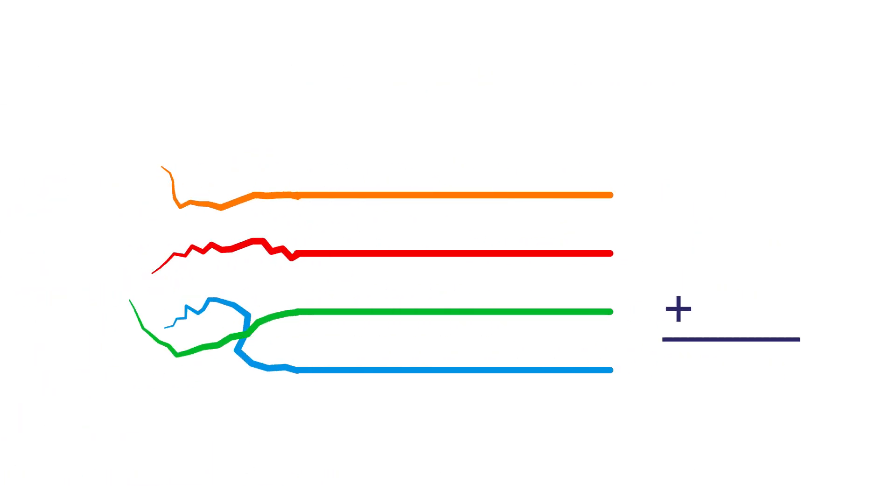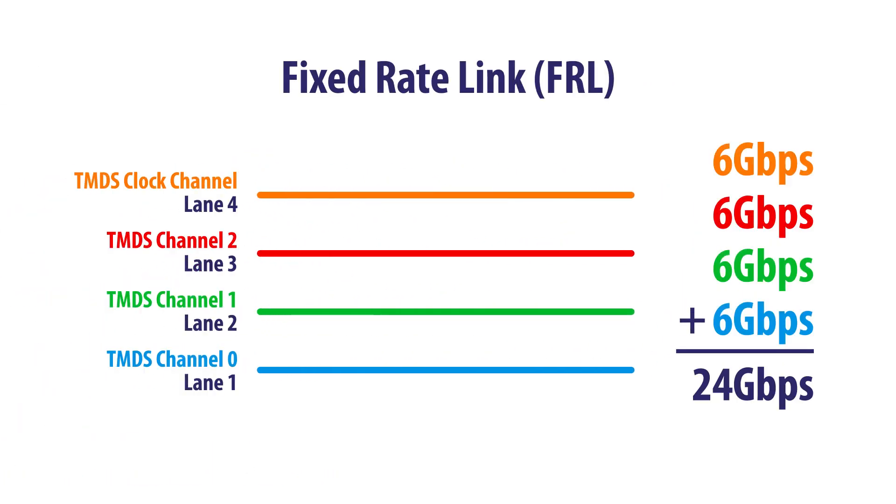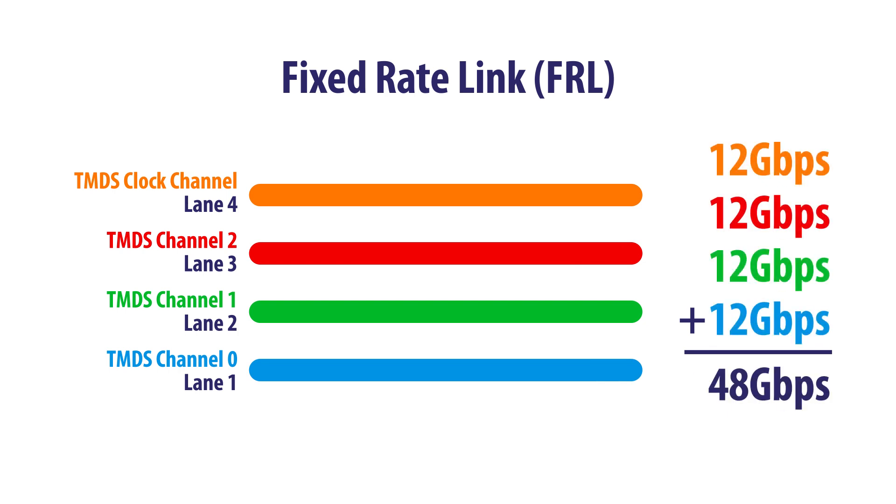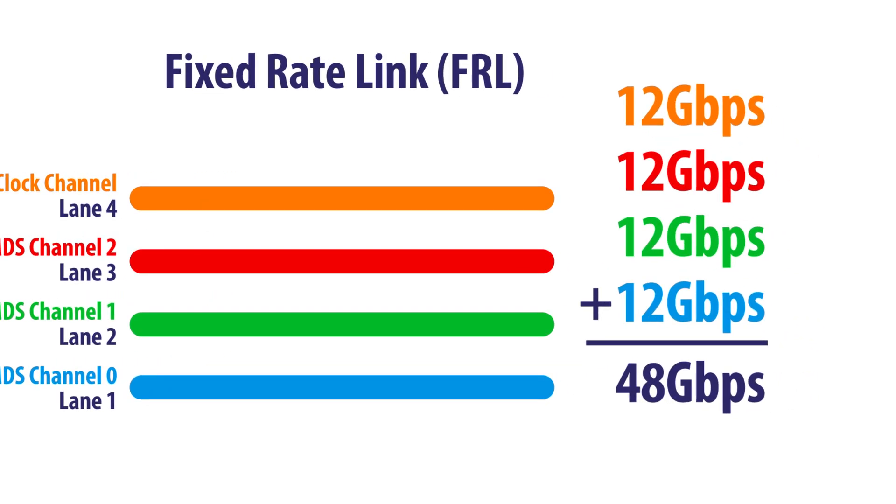HDMI 2.1 allows that additional clock channel to be repurposed for data. These data channels are now called lanes in a process called FRL, or Fixed Rate Link. Using FRL, the 6 gigabits per second that we saw in HDMI 2.0 can be increased to 12 gigabits per second, and now we're talking about four lanes — giving us a total of 48 gigabits per second.